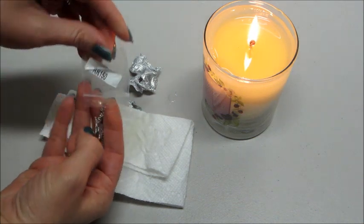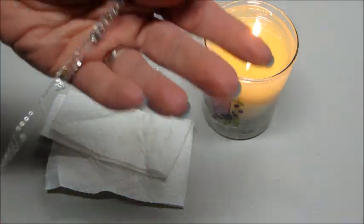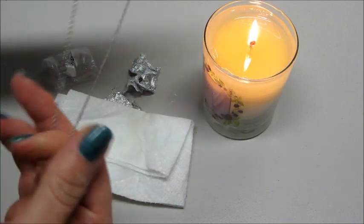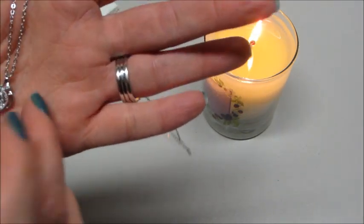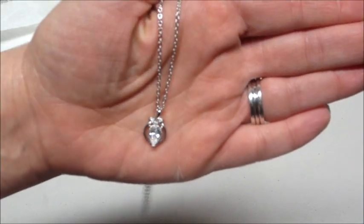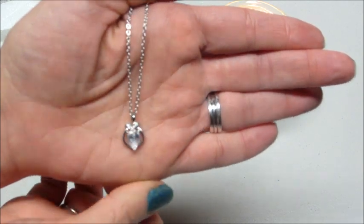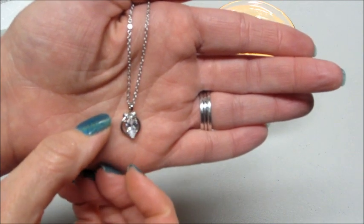I'll have to look that up to see what the value is. I like the chain — it's very long and it's adjustable. Oh, very nice! I think it's really unique, definitely something I would wear. I like it, so I'm going to go ahead and look up the code and then I'll be back to show you.